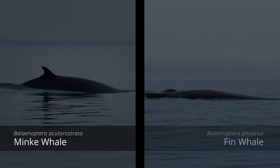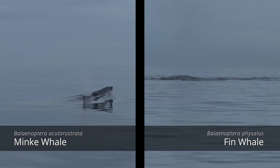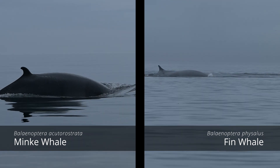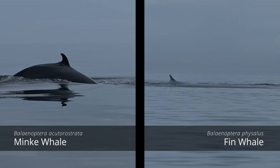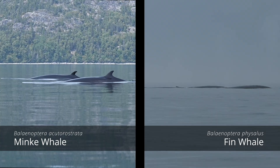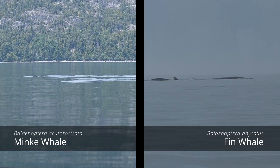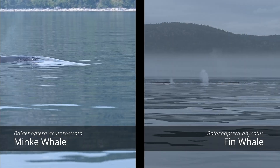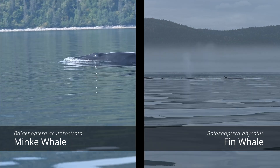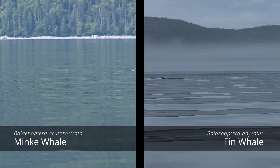Now, to distinguish between fin whales and minke whales, consider the following differences. Colouring: fin whales generally have a lighter colouring compared to minke whales. While both species exhibit variations of dark grey on their back, fin whales tend to have a lighter shade overall. Group size: fin whales tend to appear in groups larger than two individuals, whereas minke whales are commonly seen alone or in pairs. Blow fountain: when breathing at the surface, fin whales create a significant and impressive fountain-like spout. Minke whales, while they do produce a spout, it is less prominent compared to that of the fin whales.